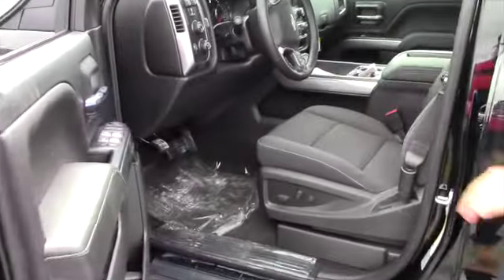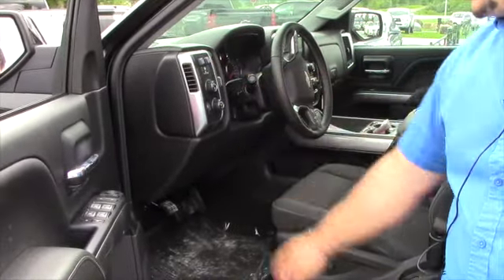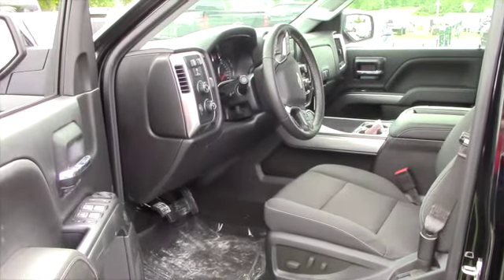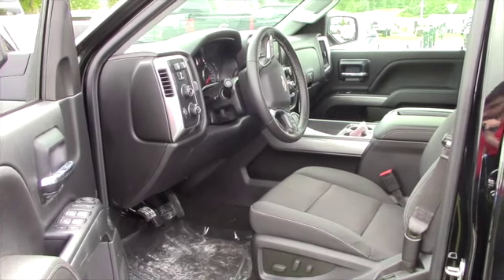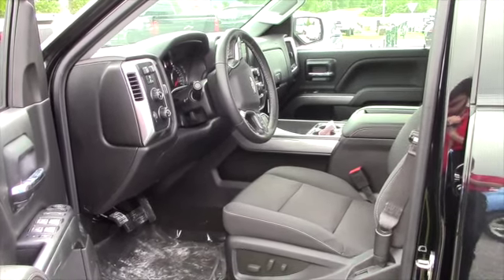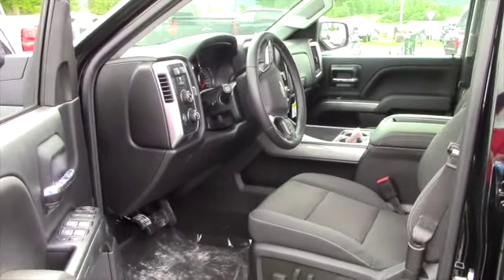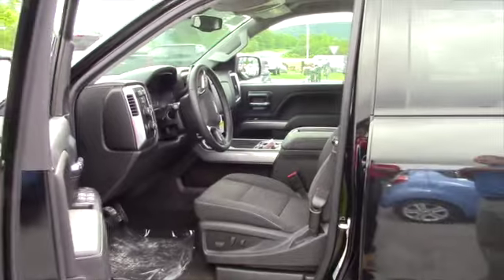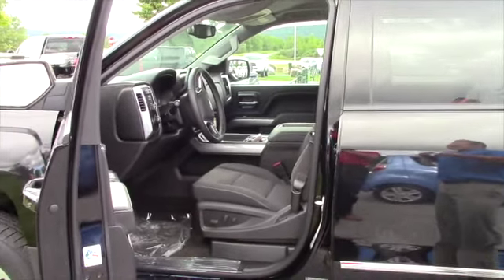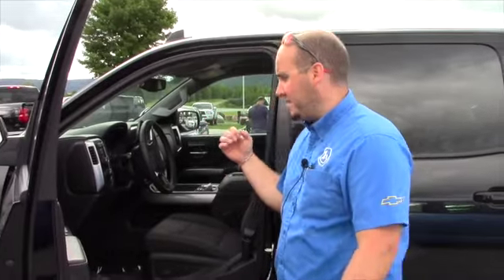It has the trailer brake built into the dash, so when you guys pull your camper everything is right inside the truck. Automatic headlights, 4 wheel drive, power seats on both sides, heated seats on both sides. It's got the hard center console, which is what you had in the other truck — it gave me the feeling that's what you wanted again. Everything else is the same as it was in the other truck, just got the hard center console with two power seats this time.